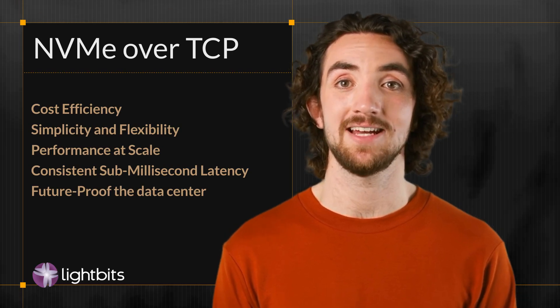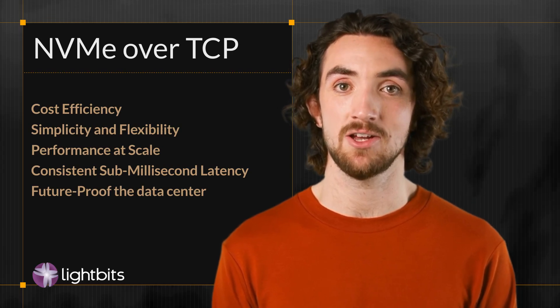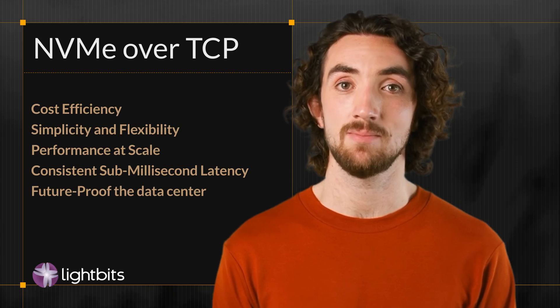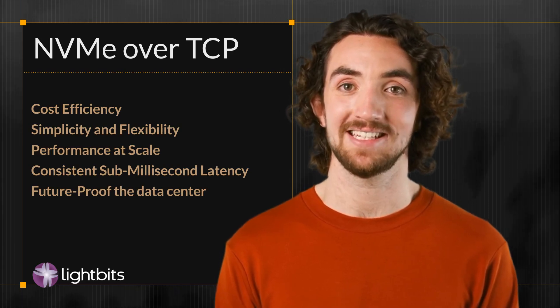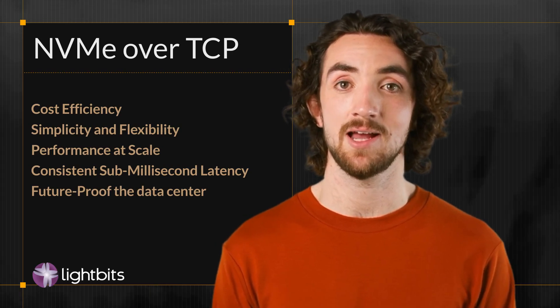LightBits Labs invented NVMe over TCP and has been shipping product for nearly 10 years. More organizations are turning to LightBits software-defined storage to enable their IO-intensive workloads at scale because it delivers the best price for performance, flexibility, scalability, and reliability.